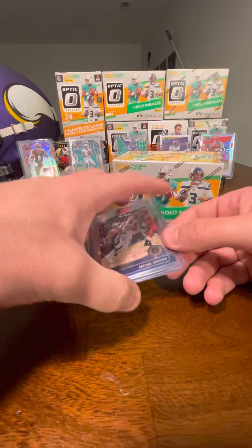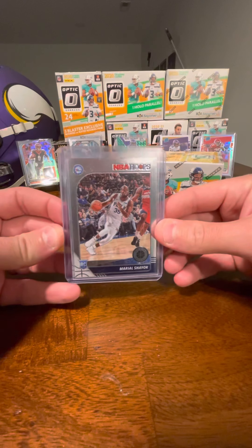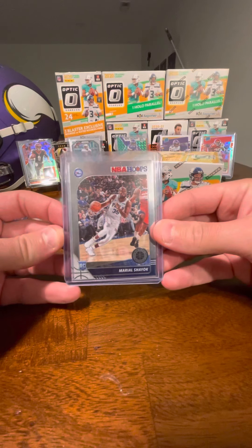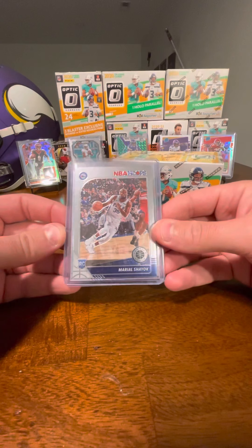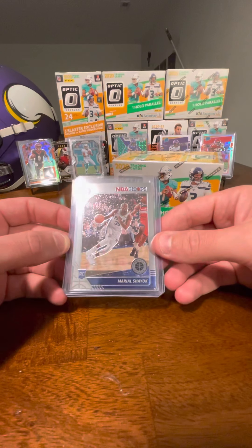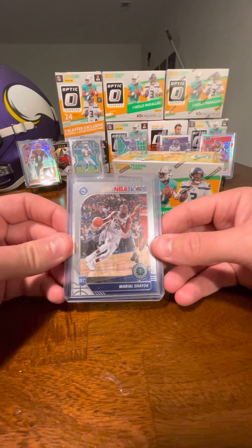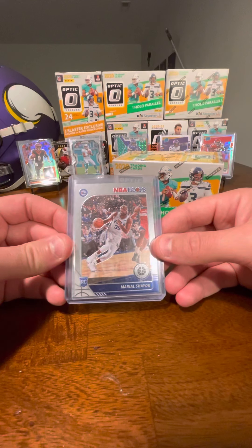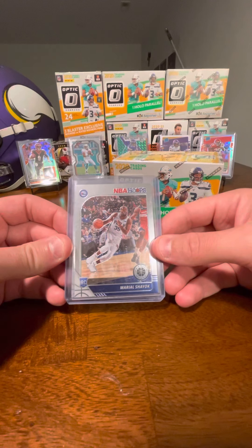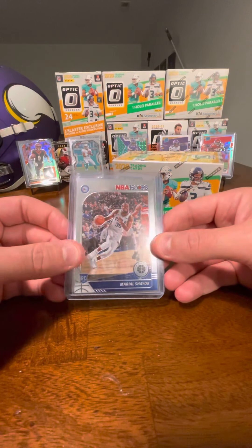I'm also an Iowa State fan, so I've been trying to collect and add to the PC some Iowa State alums and guys that are in the NBA right now. I was able to trade with a friend this past weekend and get a premium stock NBA Hoops rookie of Mariel Shayok. Mariel was a guy who only played one year at Iowa State after transferring in from a good career at Virginia, but he spent some time in the G League. I think he's still there — he was up with the Sixers last season a little bit.